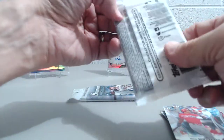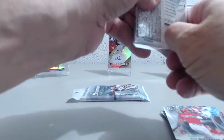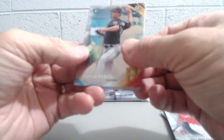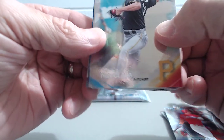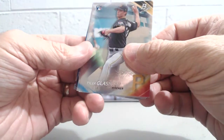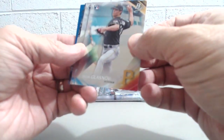Alright, next pack. Nice parallel there — those are sharp looking cards. Those are the Platinum Presence cards. They have some really nice inserts in the set. Now you can see some of the cards are a little damaged. One of the things when you buy retail packs is sometimes they can be damaged — there's really nothing to protect them.